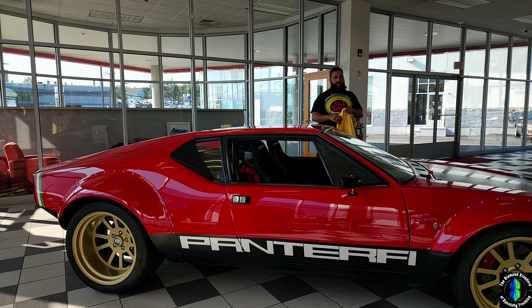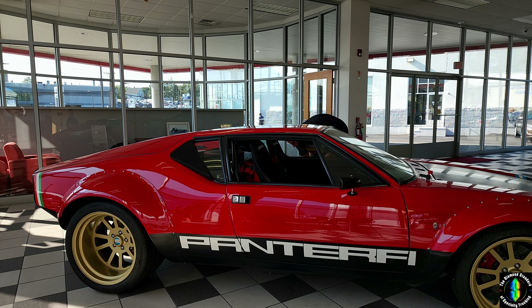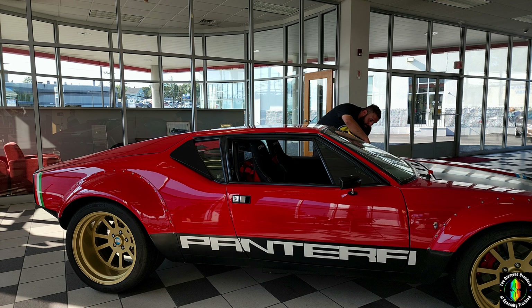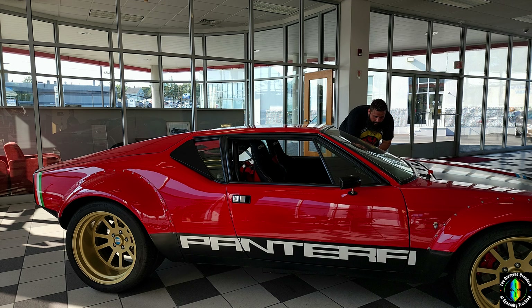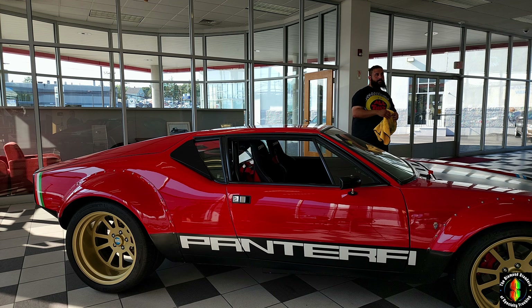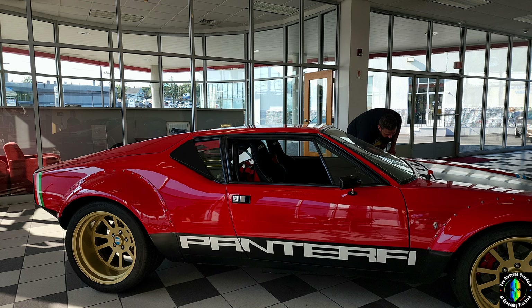Is this the original engine in it? Yes, the original matching numbers — it's a 351 Cleveland, and it's a ZF transaxle, the same they put in the GT40. This car was supposed to replace the GT40 as an everyday car. It was Ford's way of giving people a more comfortable GT40. It was released in 1970, but then the gas crisis came in and that killed it.